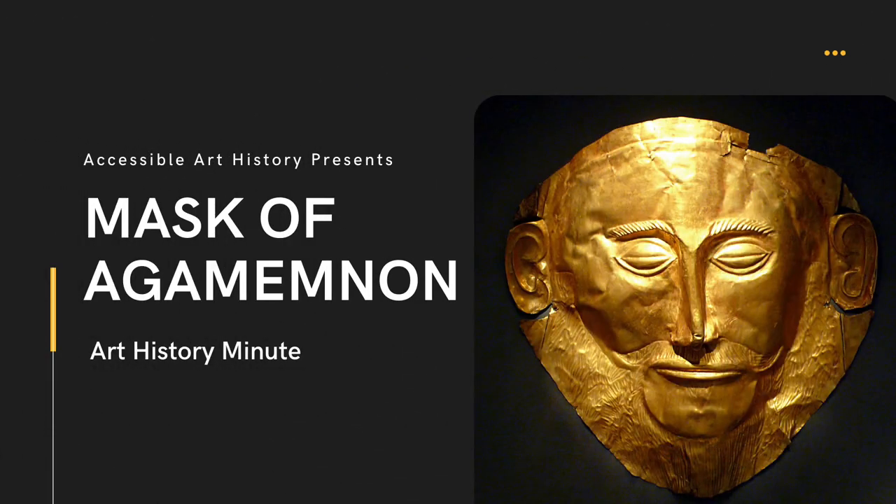Welcome back to the Accessible Art History YouTube channel. For this week's episode of Art History Minute, I thought it would be fun to give it a bit of a Halloween twist. A big component of this holiday are masks. So, what could be more fitting than the Mask of Agamemnon?